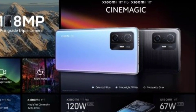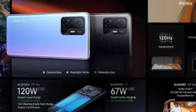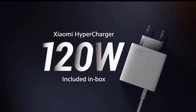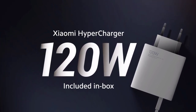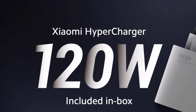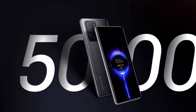Xiaomi has added two new flagship devices to its T lineup: the Xiaomi 11T and Xiaomi 11T Pro. The highlight of the new series is Xiaomi's 120W HyperCharge in the Mi 11T Pro. According to Xiaomi, the 5000mAh battery in the Mi 11T Pro can be fully charged in just 17 minutes, and can go from 0 to 72% in 10 minutes. This is much faster than the 120W fast charging in the Mi 10 Ultra, which takes about 21 minutes to fully charge.